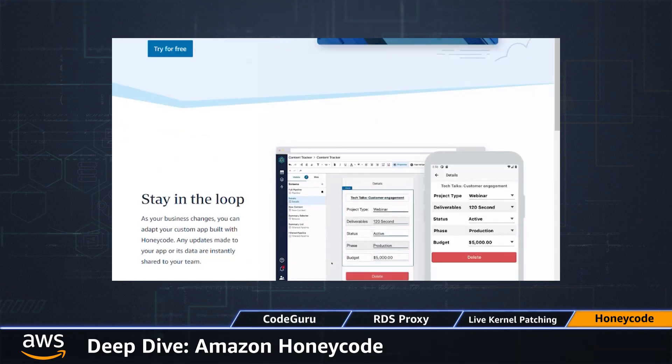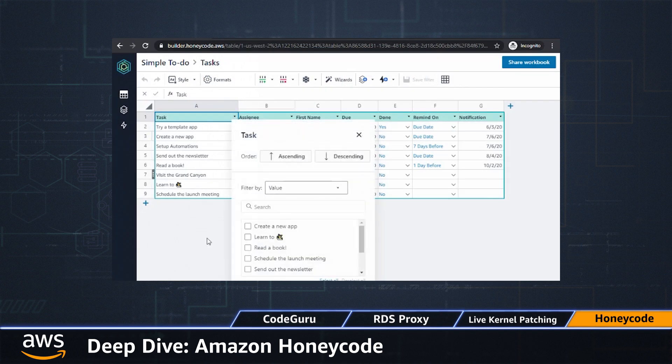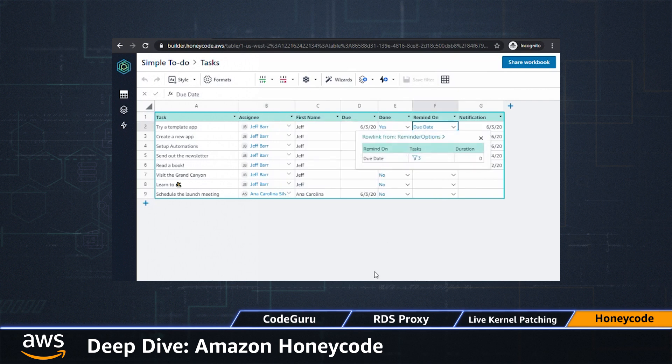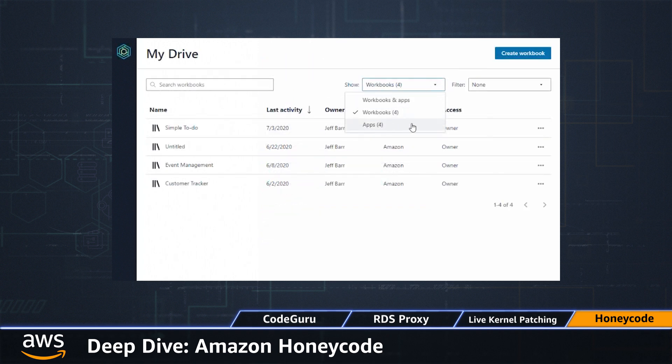For our fourth and final launch, let's do a deep dive into Amazon Honeycode. This is designed to let you build powerful web and mobile apps without writing any code. It uses a spreadsheet model, so all that you know about spreadsheets — values and formulas — still applies. There's a long list of built-in functions, many of which will probably already be familiar to you. You can get started with Honeycode in minutes: you log in, create your account, and from there you'll see your workbooks and your apps.